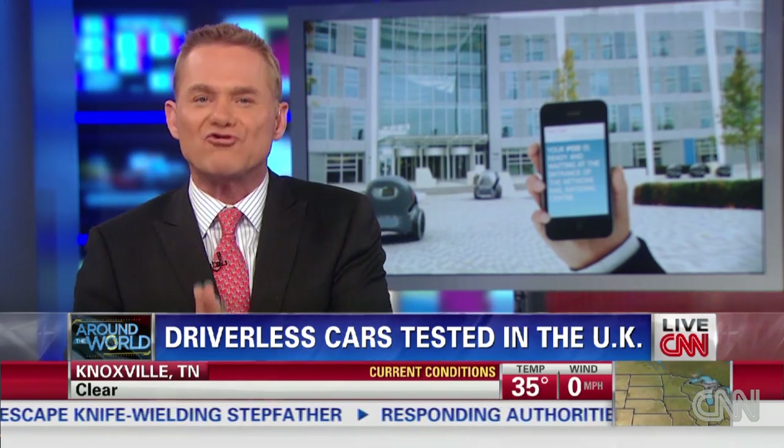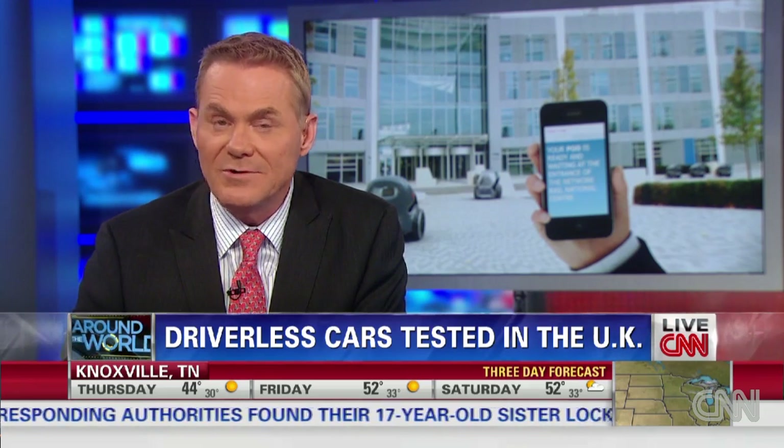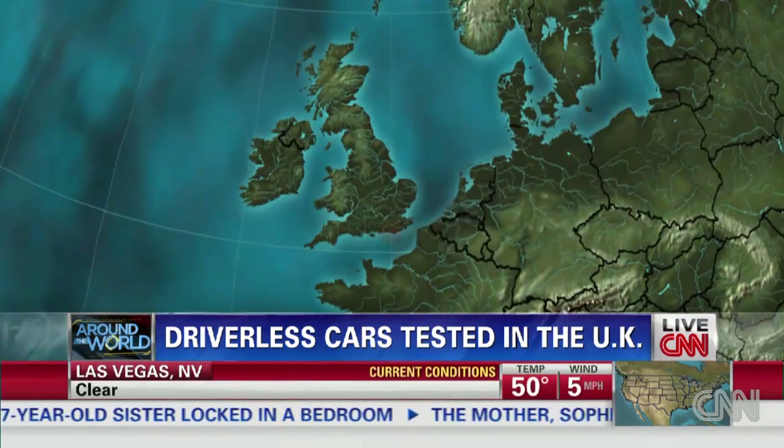What we're talking about, though, is driverless cars, and the UK has just begun testing them, along with an interesting vehicle they're calling a pod. CNN's Jim Bolden is in London with the details.